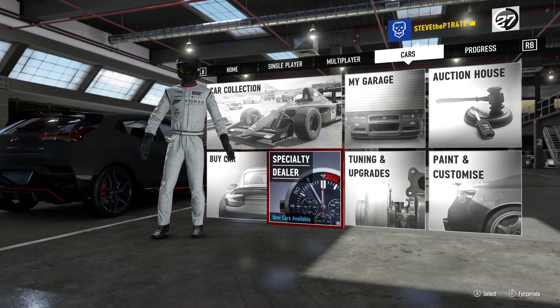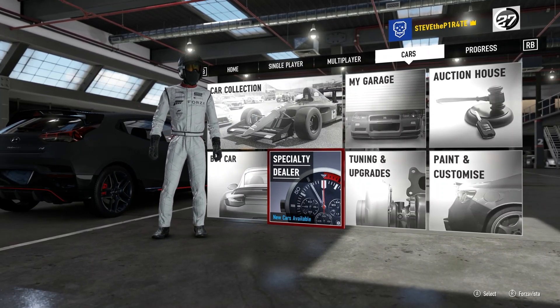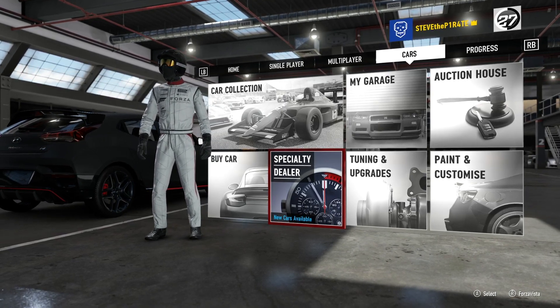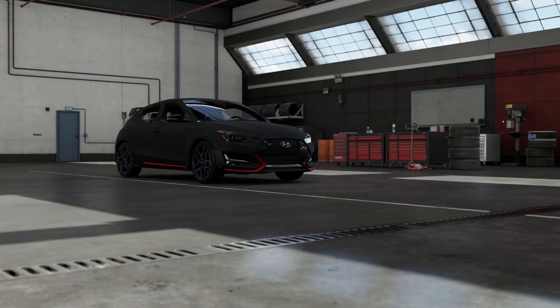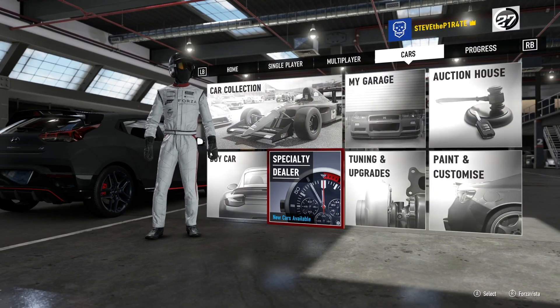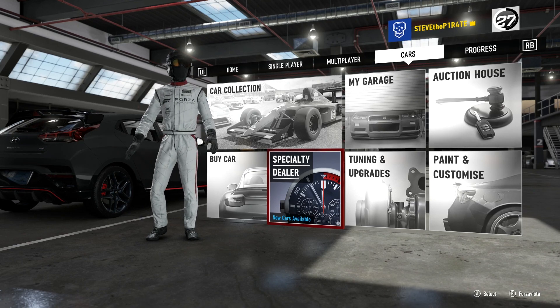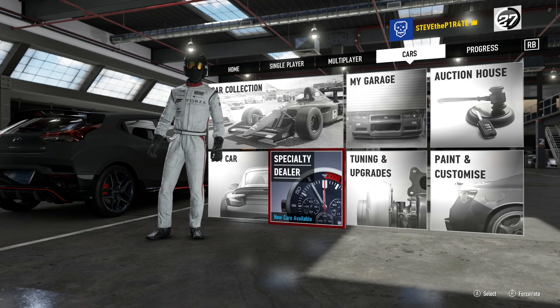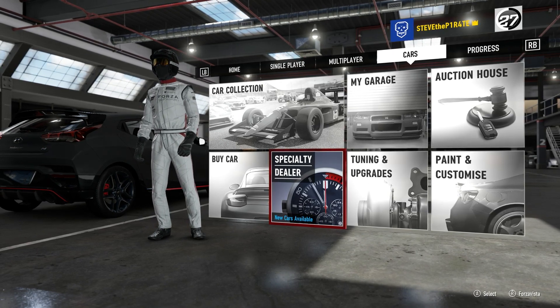Ahoy there mateys. I just want to start by saying I'm sorry this is a couple of days late, but I've been notified that there's new cars available in the specialty dealer in Forza Motorsport 7. So I'm going to take a look, probably buy one, see how we can customise it, and see how it drives on the track if I can afford them.